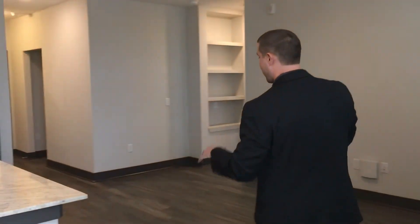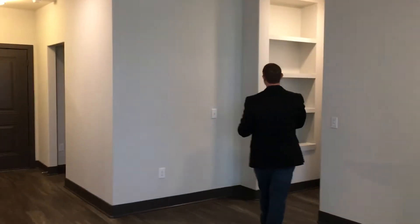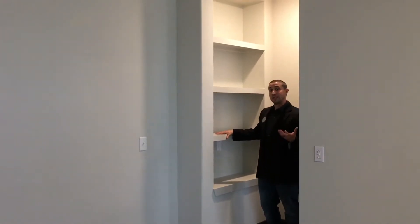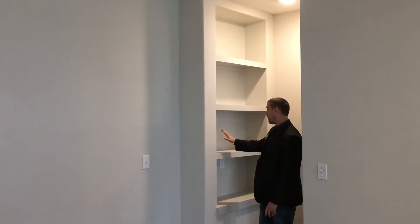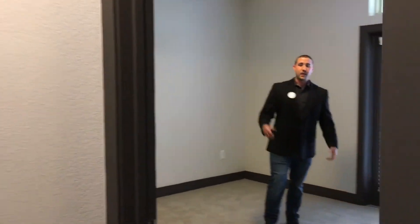Going from the living room area we'll go take a look at the bedroom. Over here we do have a built-in book or decoration shelving — I've seen people use this for books, knickknacks, as well as different decorations.